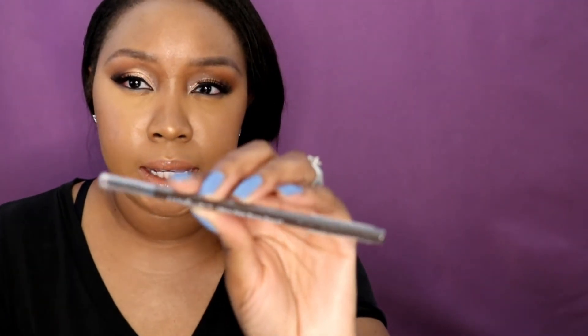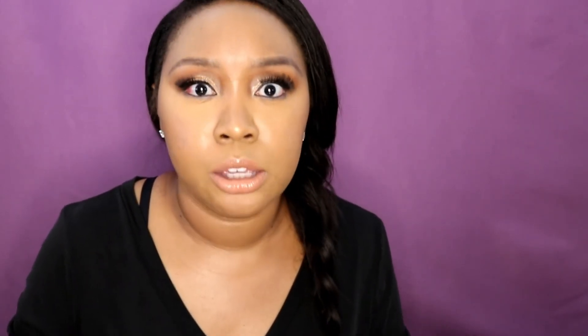I forgot — last thing. I picked up the Ulta Beauty Ultra Slim Brow Pencil in dark brown. I haven't tried this yet and I think it has pretty good reviews. I'm always trying brow products. Brows, eyes, and concealer are probably the things I purchase the most just because those are my favorite things. But yeah guys, thank you — if you stayed to the end, thank you so much for watching. I hope that you subscribe and I will see you guys in the next video.